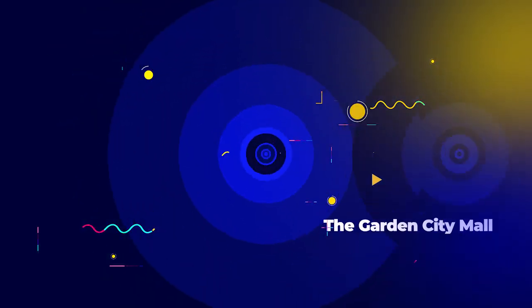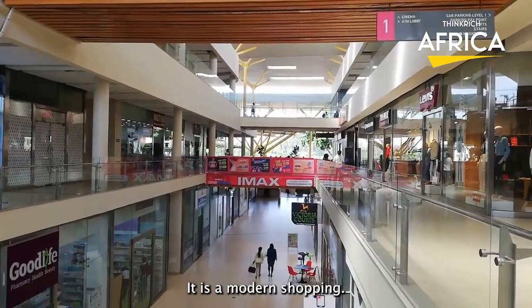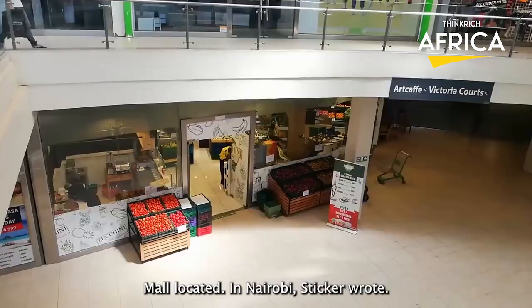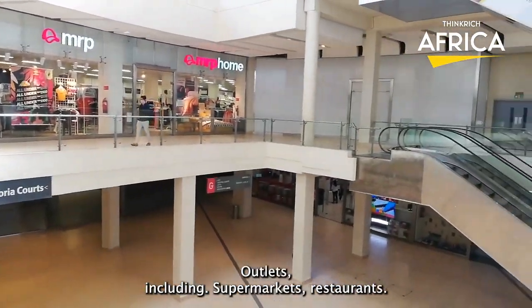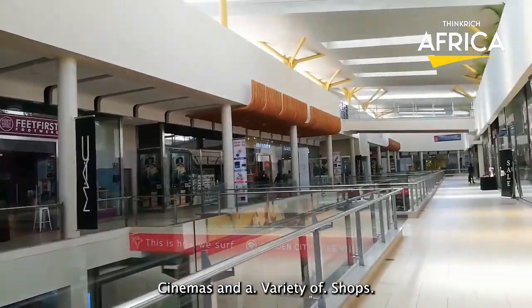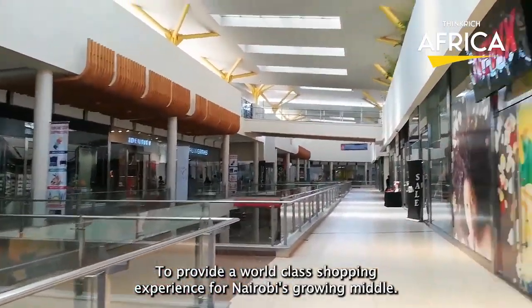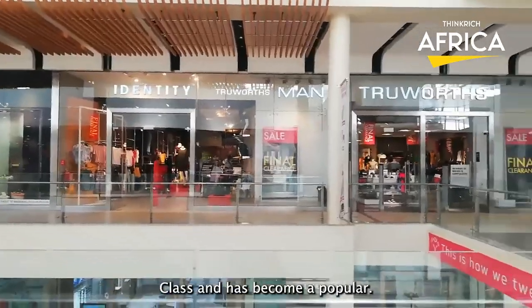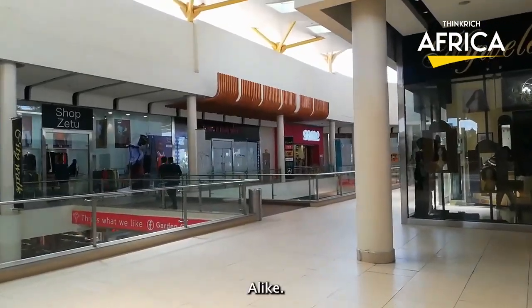Number 10: The Garden City Mall. It is a modern shopping mall located in Nairobi's Thika Road. The mall features over 100 retail outlets, including supermarkets, restaurants, cinemas, and a variety of shops. It is designed to provide a world-class shopping experience for Nairobi's growing middle class, and has become a popular destination for shoppers and tourists alike.